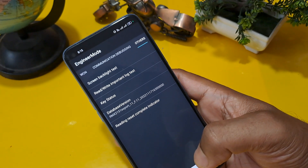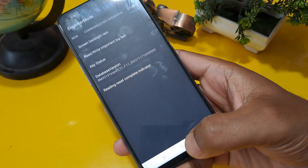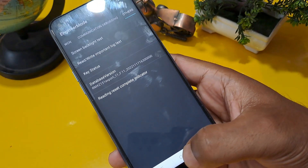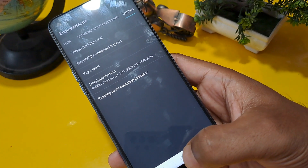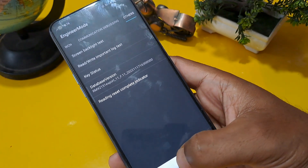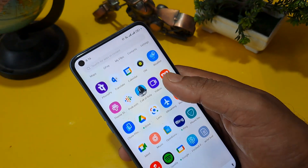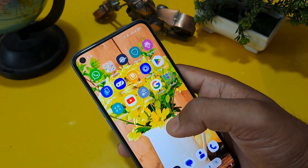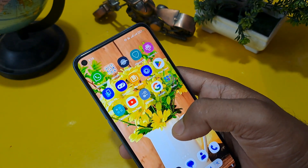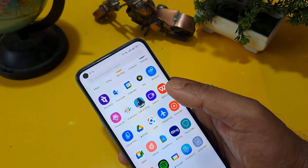Press the home button — the middle button — and we will check if our phone is unlocked or not. As you can see, our phone is unlocked without loss of any data or application, without help of any computer, and without visiting any service center. I hope you like this video — please subscribe to our channel, like and share.